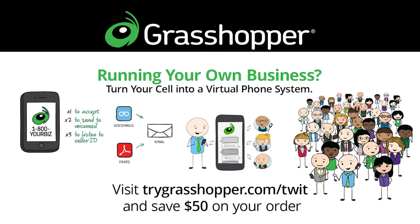This episode of This Week in Computer Hardware is brought to you by Grasshopper. Stay connected and run your business from your mobile phone with Grasshopper. To save $50 on your order, visit trygrasshopper.com/twit.